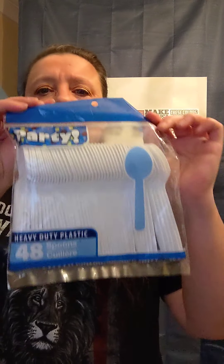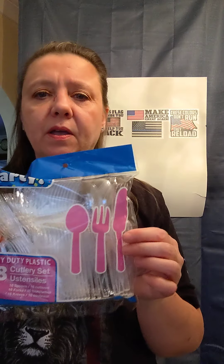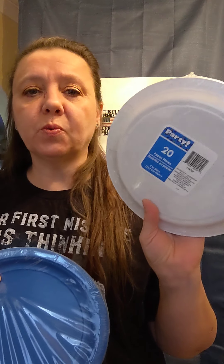They also had just a 48-pack of spoons and a 48-pack of just forks. I did not find any knives. But I did grab a pack with all three that were clear — so they don't have just colored, they do have clear. And on the lines of not wanting to waste your water for doing dishes, I did pick up some plates. These plates are not bad — you can get 20 of them for a buck. They're pretty decent, they're not super flimsy. They're not Dixie, if you will, but they're pretty nice.